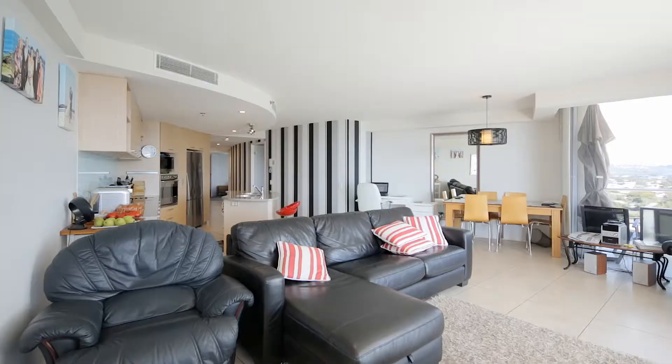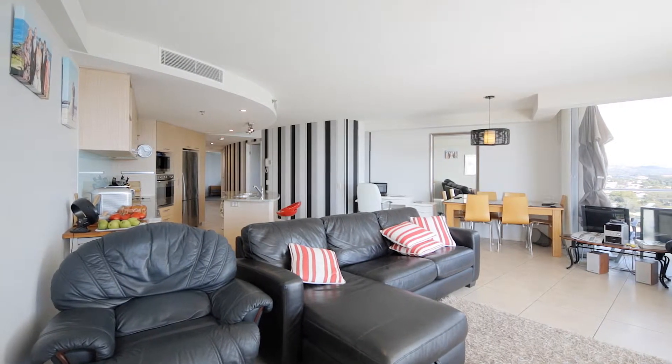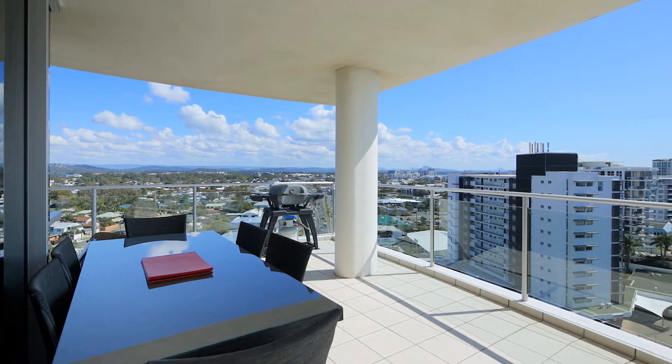What a view! This unit has everything you could possibly need and much more with a price tag that won't break the bank.